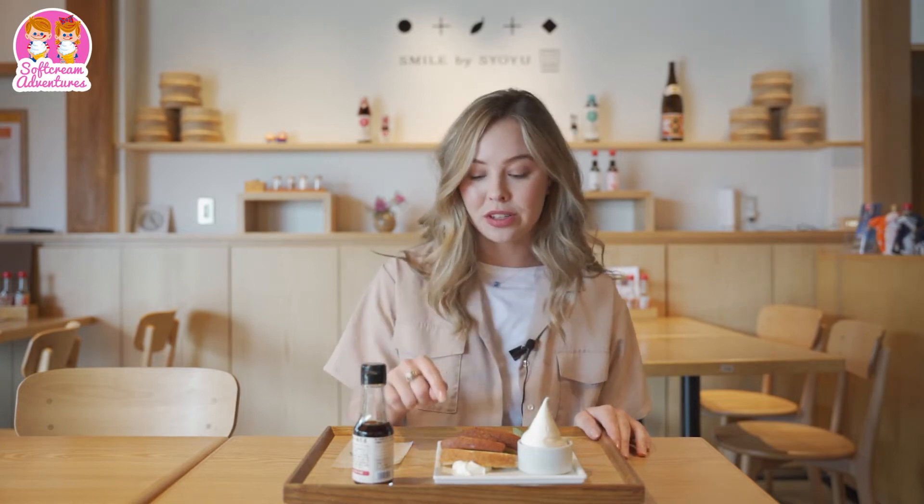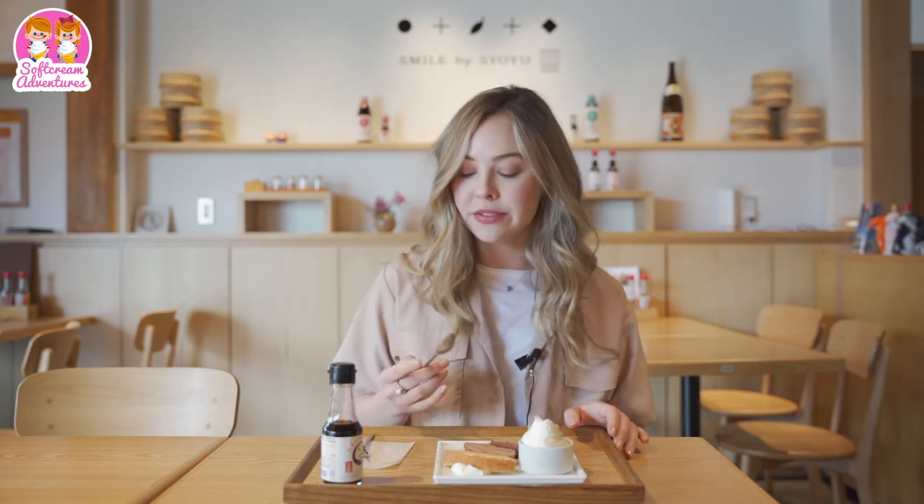They also have shoyu, strawberry, and plain cake to pair it with. I'm going to try the strawberry flavor with some shoyu syrup. Oh my gosh, this is so good. I'm Canadian but I just might have to retire my maple syrup.